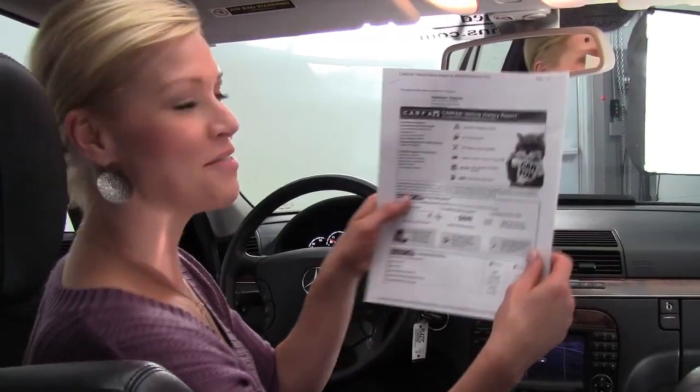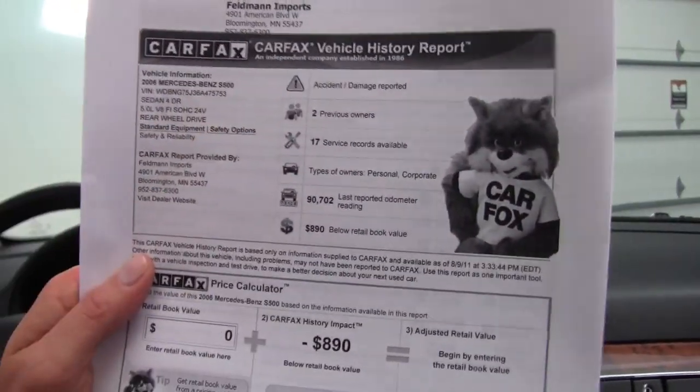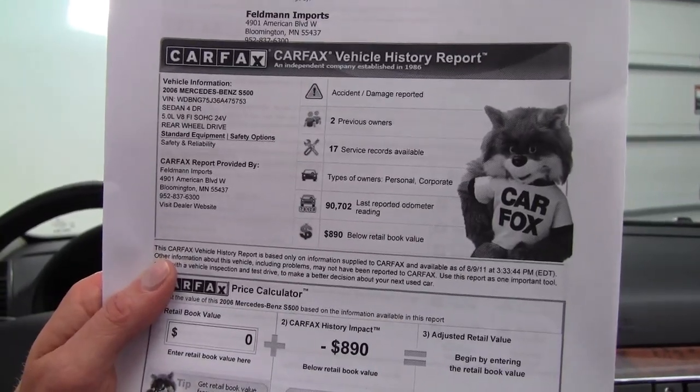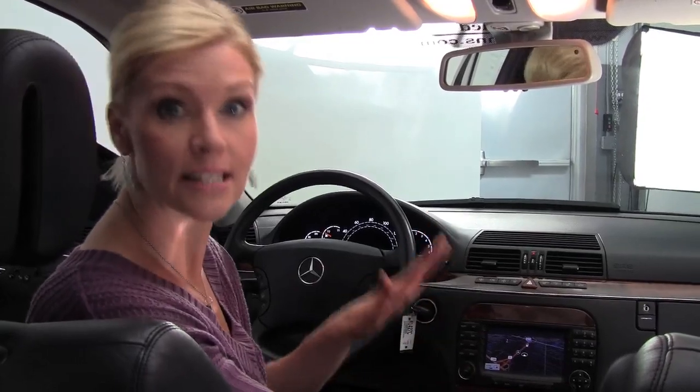I do have a copy of the Carfax for you right here. As you can see, two previous owners and we do have several service records available. This is gorgeous — the upholstery looks great, it smells really good in here, definitely a non-smoking vehicle.